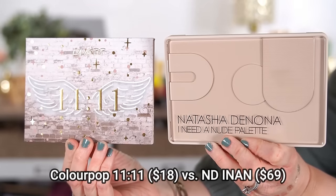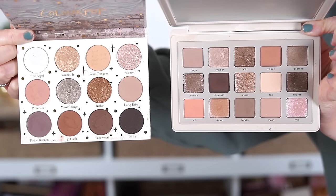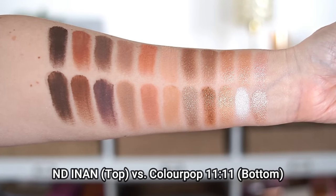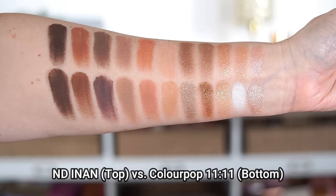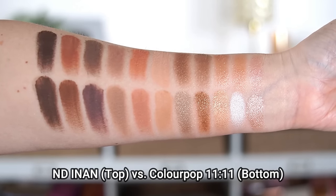Another popular Natasha Denona palette this year was I Need a Nude — a perfect neutral palette with both warm and cool tones and some rosy colors. If you don't want to spend that much, check out the ColourPop 1111 palette. I've made these comparisons before — ColourPop isn't the same formula, but color-wise, if you like this blend of neutrals with warm, cool, and rosy pops, they're incredibly similar. ColourPop's formula is nothing to sneeze at — I really enjoy it — so this is a great alternative.